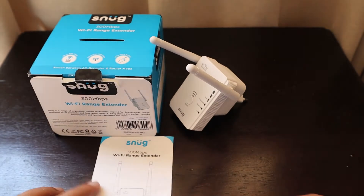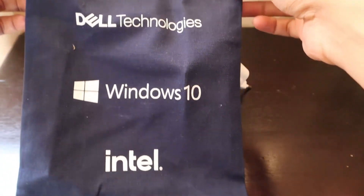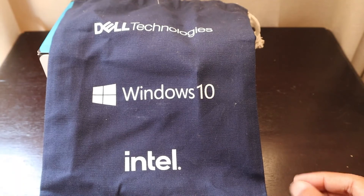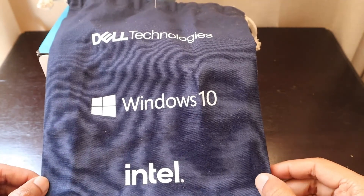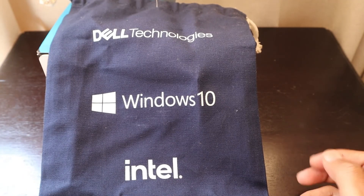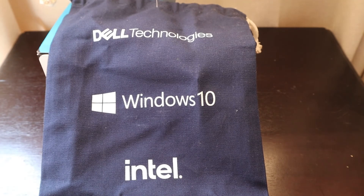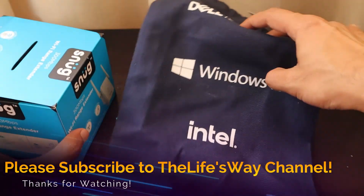Thank you Dell for sending all these goodies. I'm so grateful I won the Dell Tech Bytes prize for the first time — though I wanted to win an Amazon Echo or smart speaker, I'll definitely try in the next webinar. You guys also get a chance to win with Dell Tech Bytes: register for their event, watch it fully, answer certain questions, and you could win these prizes. Thank you Dell Technologies once again for sending this amazing Snug Wi-Fi range extender, which is worth 500 rands. Thanks a lot, bye bye!